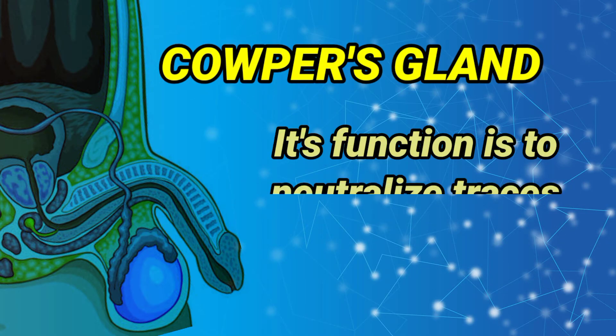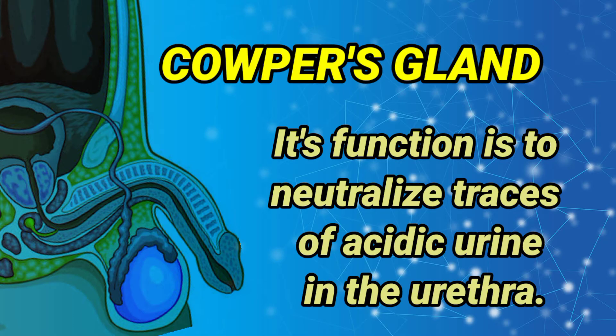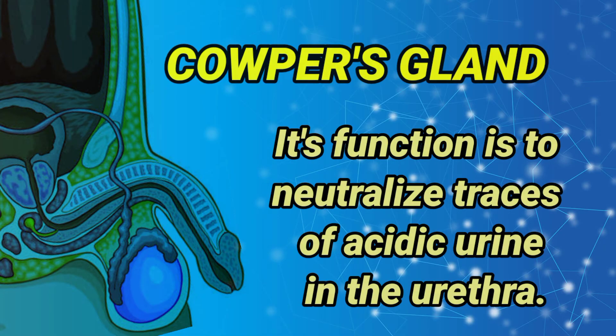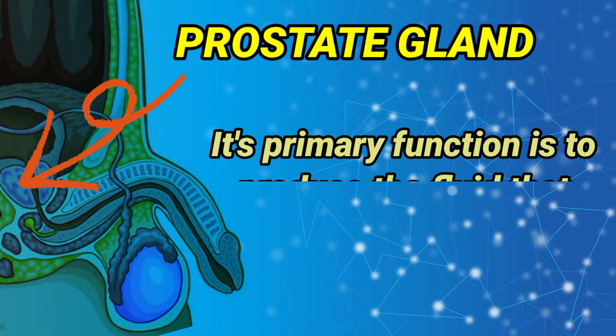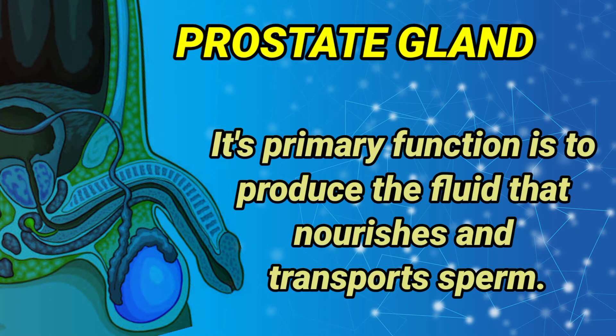Cowper's gland: its function is to neutralize traces of acidic urine in the urethra. Prostate gland: its primary function is to produce the fluid that nourishes and transports sperm.